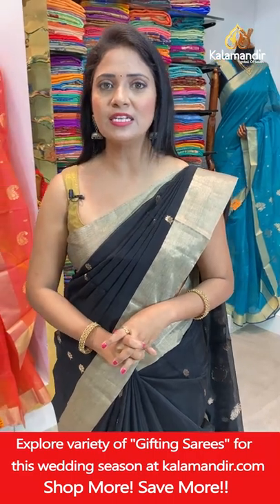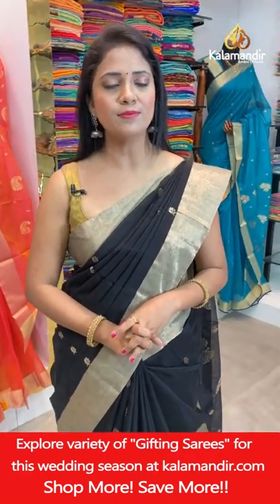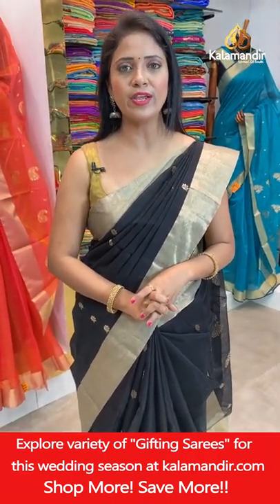Hope you all loved the Chanderi Sico saree collection at flat 20% from Kalamandir. Choose your favorite saree — don't miss the offer, valid for 24 hours only, applicable to online viewers only. Grab your favorite saree as soon as possible. See you in the next live show with one more lovely collection. Until then, keep smiling — this is your Radhika, bye bye!